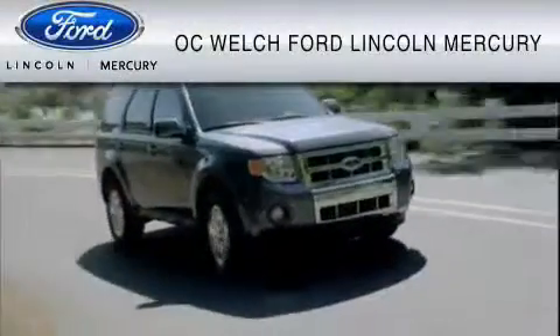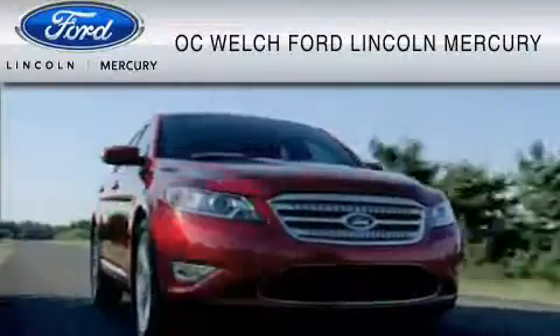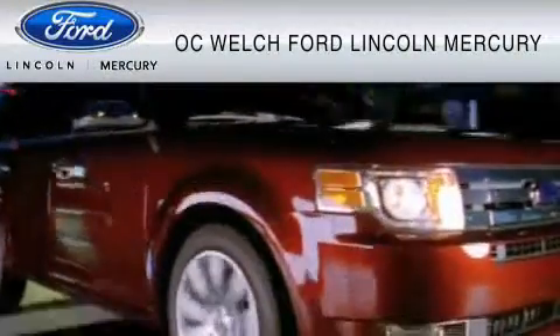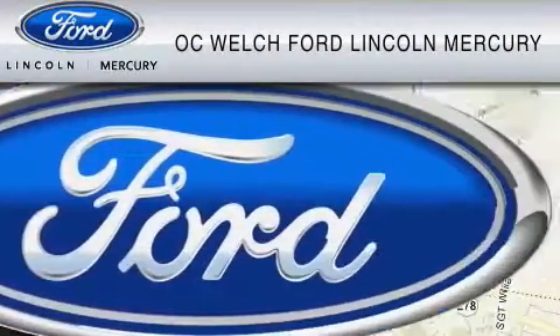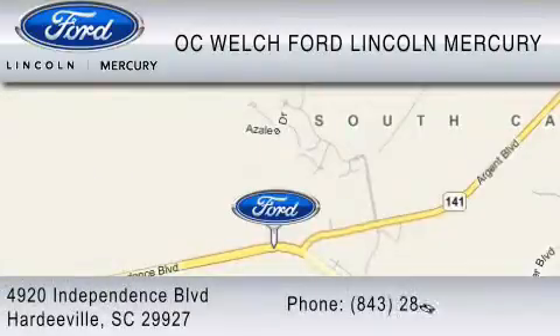O.C. Welch Ford Lincoln Mercury is dedicated to do everything possible to ensure that the experience you have selecting your vehicle is as pleasant as possible. You can contact us at 843-288-0220. Thank you for watching.